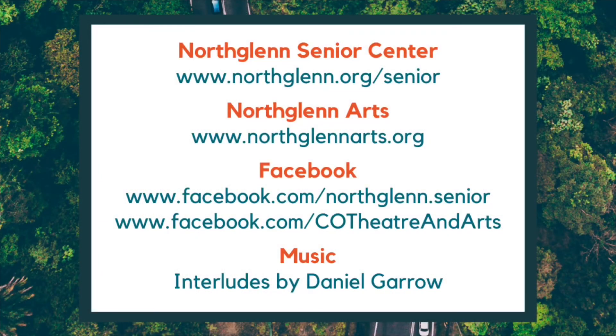To learn more about different online activities being held virtually through the Senior Center, visit www.northglenn.org/senior and add us on Facebook at www.facebook.com/northglenn.senior. For all information on programs and activities held by the North Glen Arts and Humanities Foundation, visit www.northglennart.org and www.facebook.com/CO Theater and Arts.